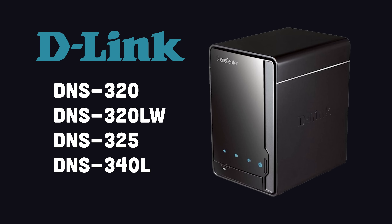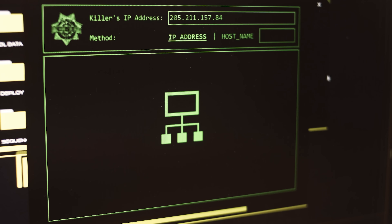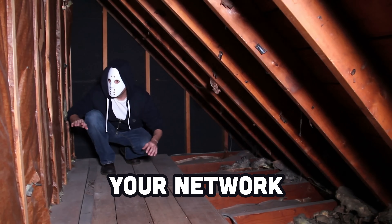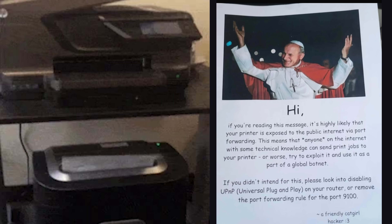If you own a D-Link NAS that looks like this, or a router that looks like this, it might be only a matter of minutes before you get wrecked. If the wrong person knows your IP address and watches this video until the end, they'll have complete access to your network, where they can steal all your data, launch a ransomware attack, or if you're lucky, just send a warning to your printer.